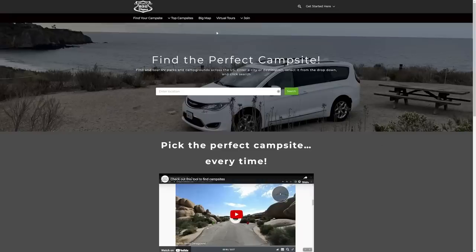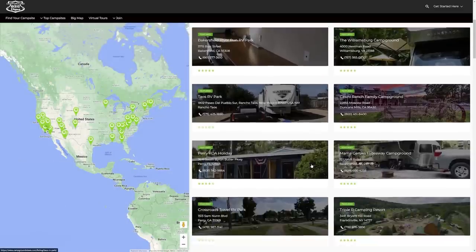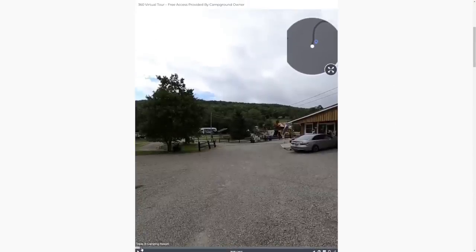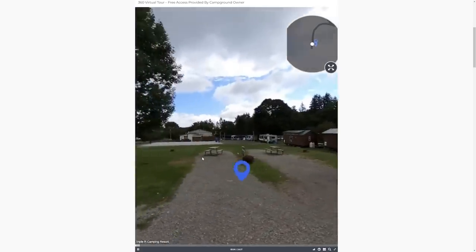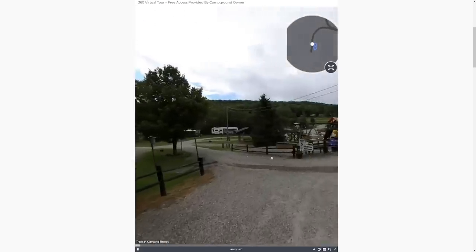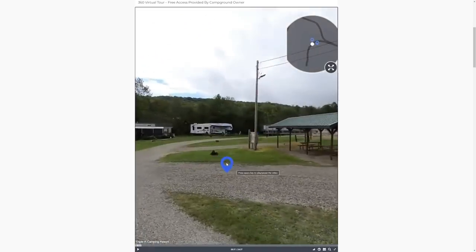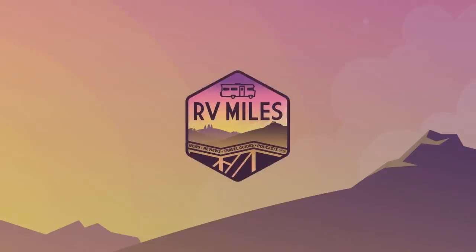Another independent site worth considering, CampgroundViews.com, has reached a major milestone. It allows you to virtually drive through a campground just like Google Street View and see what campsites look like before you book them. They've now released their 1,000th campground virtual tour — 1,000 campgrounds with 3D tours on the site. In many parks you can see if a site is available and start to book it directly from that 3D view. It's a paid service, but if you book a lot of campgrounds and are highly concerned about site space, it's worth considering, especially for public campgrounds.